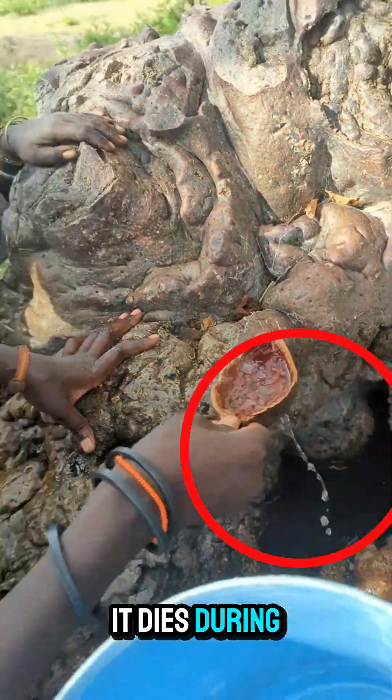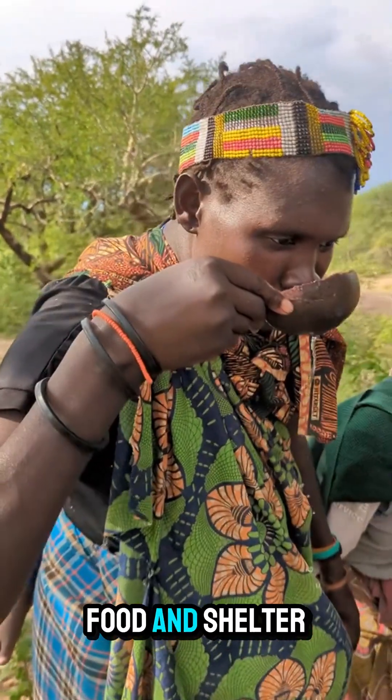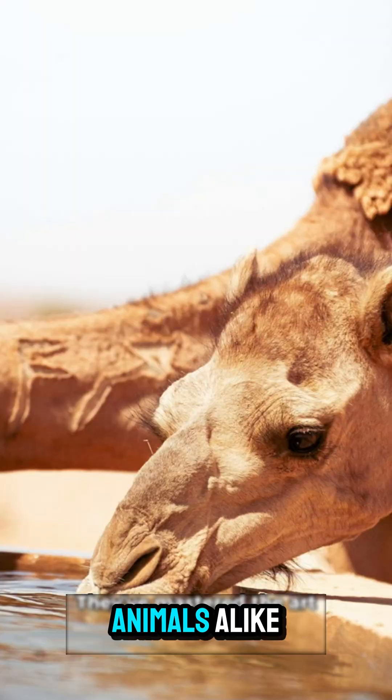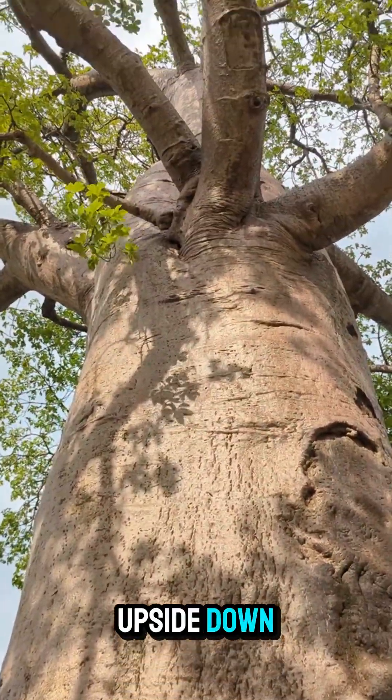When everything around it dies during drought, the baobab thrives, providing water, food, and shelter for humans and animals alike. Its branches look like roots, making it seem like it's planted upside down.